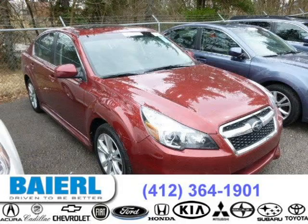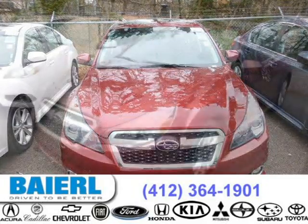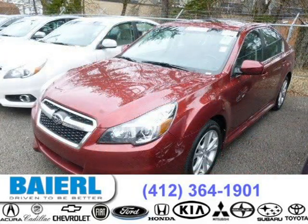This 2013 Subaru Legacy sedan is located in Pittsburgh, Pennsylvania and has 6,089 miles on it. This Subaru Legacy has a beautiful Venetian Red Pearl exterior paint color which is complemented by a dark gray interior color.